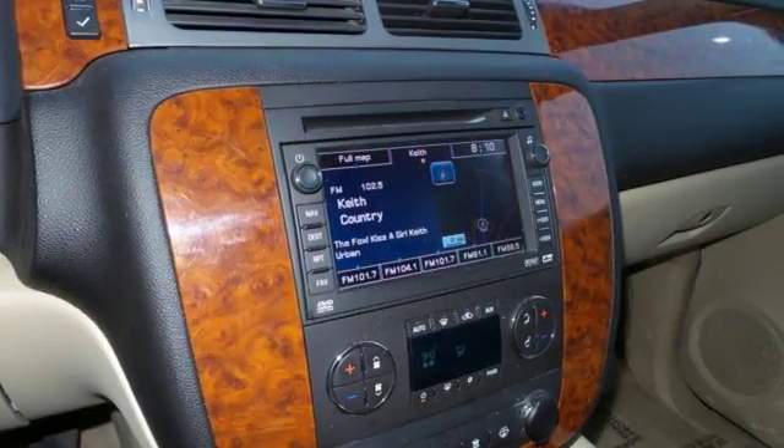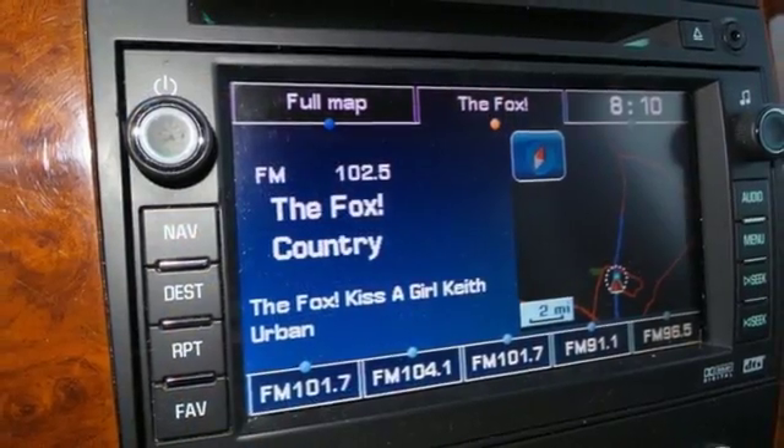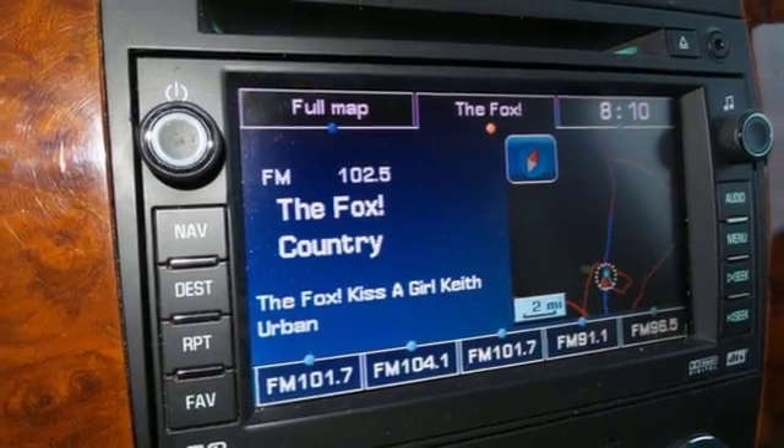Inside you'll find a multi-speaker sound system with CD and MP3 decoder, power door locks, OnStar emergency SOS, and dual-zone air conditioning.